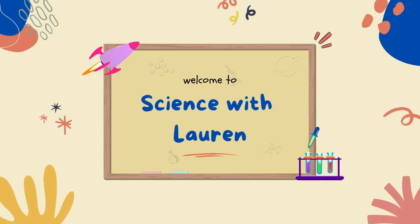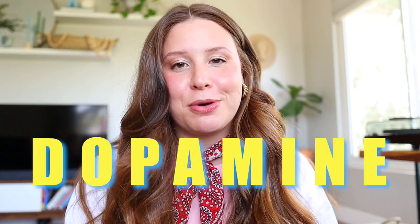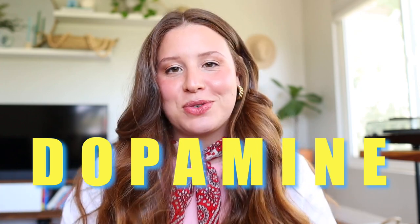In order to truly understand this trend, I think we need a short segment of Science with Lauren. Welcome to Science with Lauren — I'm glad you've joined me on the science floor today with my colleague in science, Remy. I'm going to take these glasses off now because I'm also wearing my contacts and I can't see. Today we're going to be learning a little bit about dopamine, because in order to talk about dopamine dressing, we need to know what this word means.